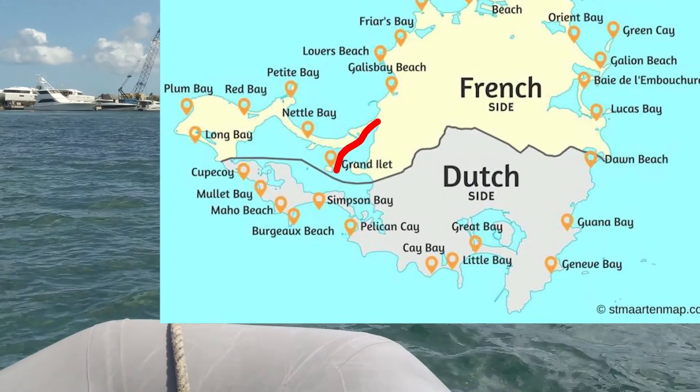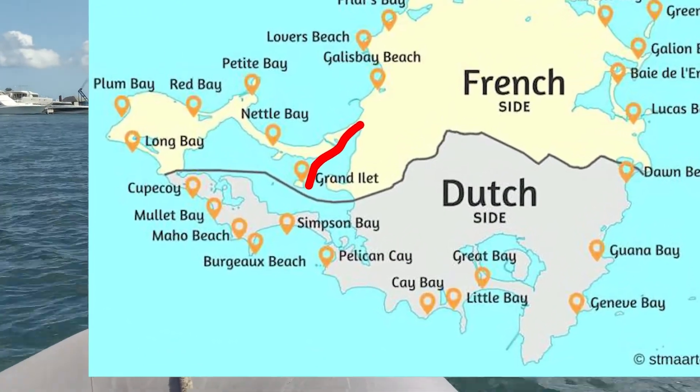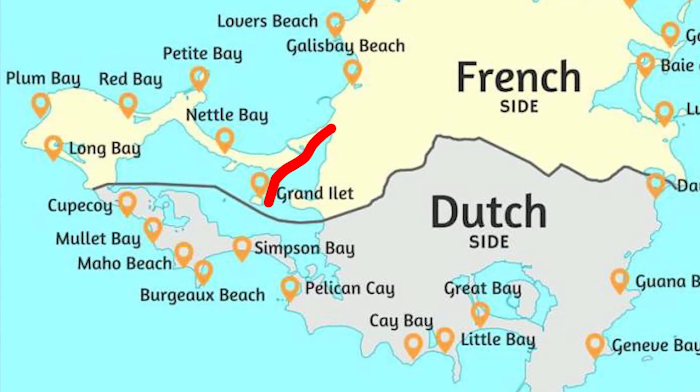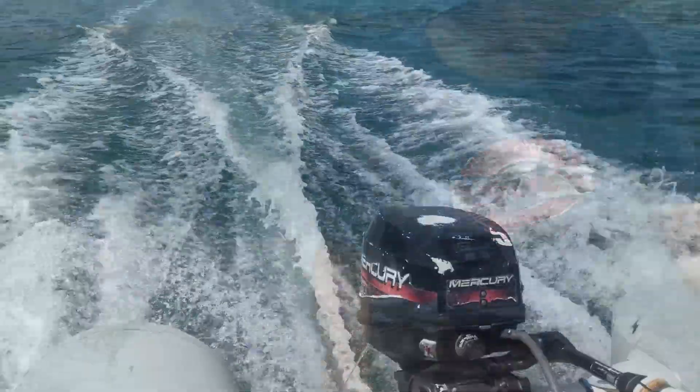The island of St. Martin is half French and half Dutch. Before COVID, we were able to travel freely anywhere on the island, but the state of emergency has closed the border. So now we can only get essential supplies from the French side.